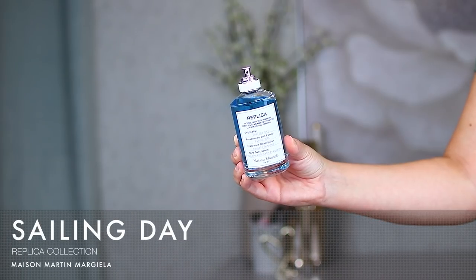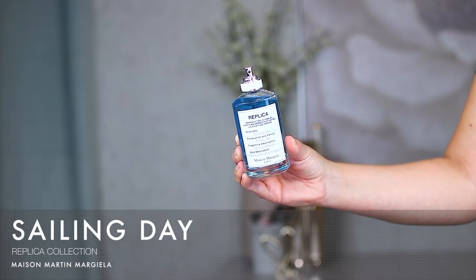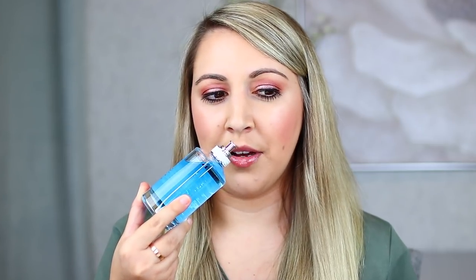The next one is also from the Replica collection — this is Sailing Day, which is newer to me. I hauled it within the last year, I believe from the spring VIB sale. This one is incredibly fresh smelling; the fragrance description is 'aquatic deep sea,' which totally makes sense. I picture myself wearing this on a beach or dock on a summer day, enjoying fresh ocean air. The notes are Aquatic Accord, Coriander, and Red Seaweed Essence — really, really unique.